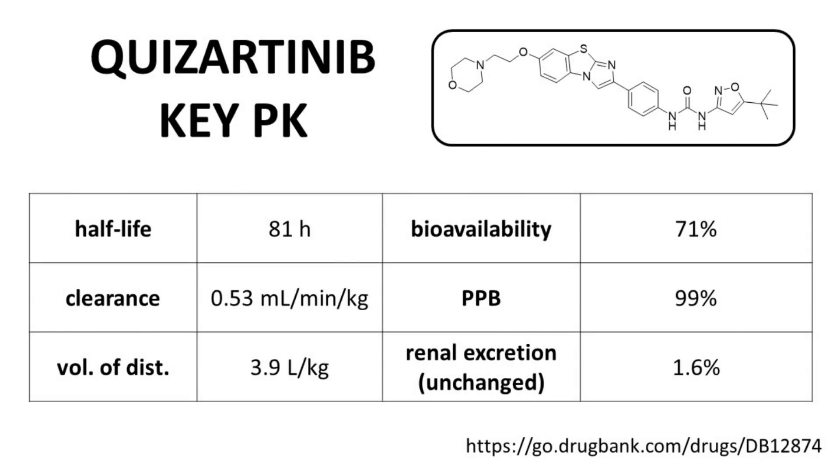Moving to the key PK parameters, the half-life of Quisartinib is quite long at 81 hours. Contributing to that long half-life is a low clearance and moderate volume of distribution. For such a large structure with a high molecular weight, Quisartinib has a quite high bioavailability of 71%. Plasma protein binding is extensive at 99%. Quisartinib is essentially only cleared by the liver, as unchanged renal excretion is less than 2%. While hepatic metabolism is the main route of clearance, the total clearance of Quisartinib is very low, so its rate of clearance is nonetheless quite modest.